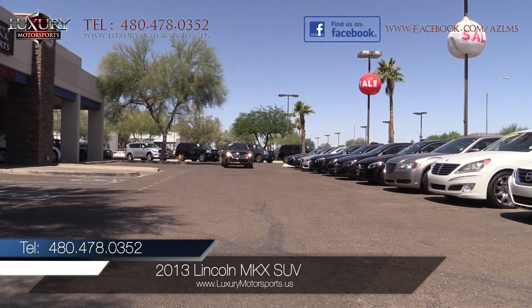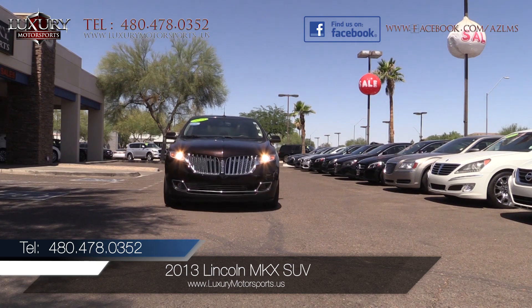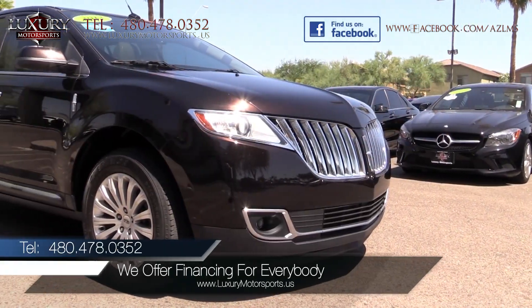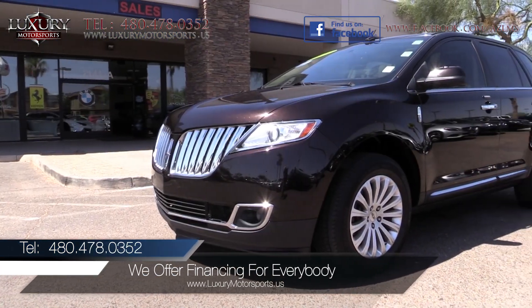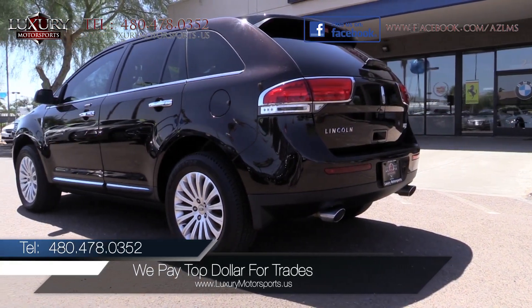Luxury Motorsports is proud to present for sale this 2013 Lincoln MKX SUV in Kodiak Brown Metallic. This luxury crossover with its upscale presence and ambiance is a fine choice if you are looking for a mid-size, five-passenger crossover SUV.